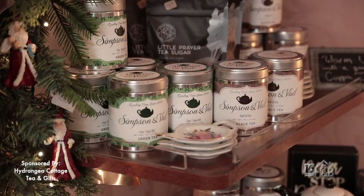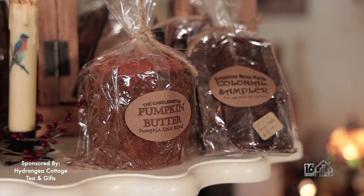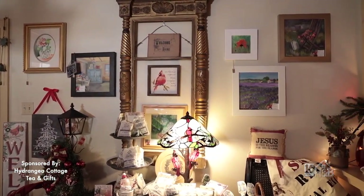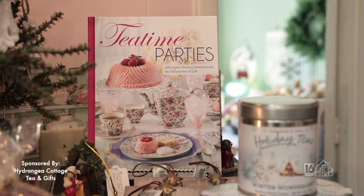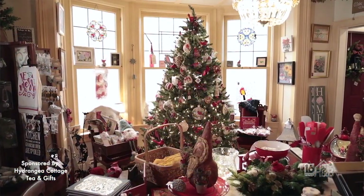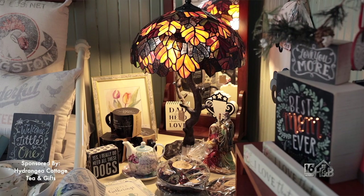We have different teas from some companies, quite a few different goat milk soaps for the seasons, and we also carry different candles — some of our candles are from here in Pennsylvania, so we like to carry things that are locally made. We also feature local artists in the shop. We have some books downstairs, including tea time books so you can create a tea time party at home. We have four rooms downstairs and two rooms upstairs, with quite a few different nooks and crannies to explore.